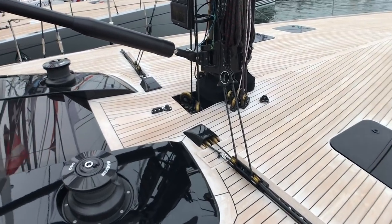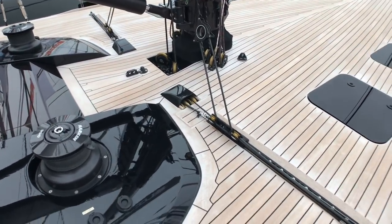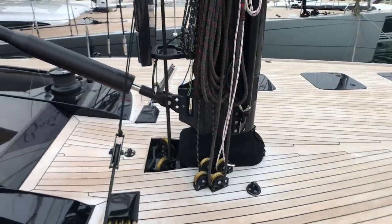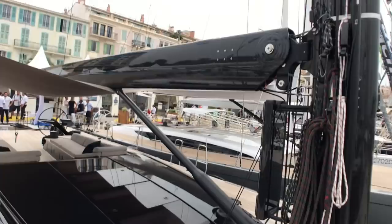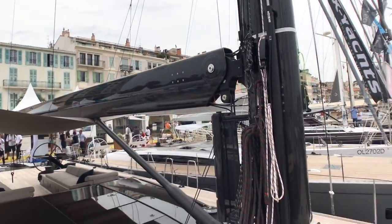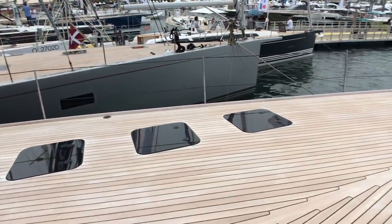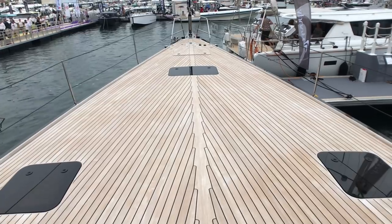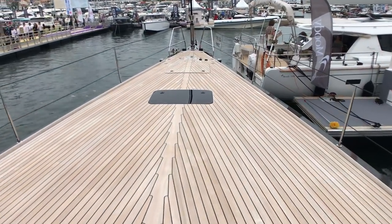This one is rigged for regattas, so there are transverse jib tracks and a high-performance carbon rig — this one from Sparcraft. And there's a great big billiard table of a flush foredeck.